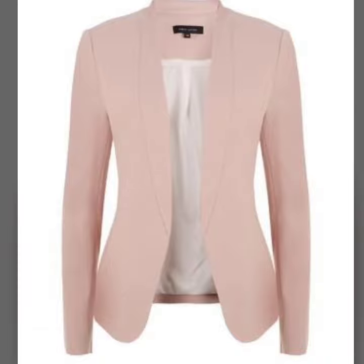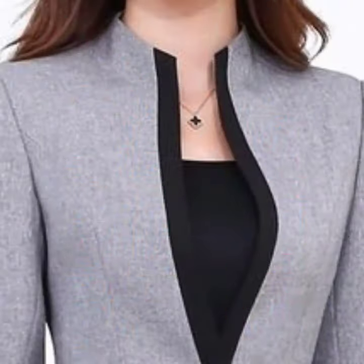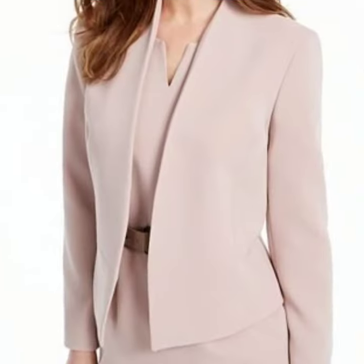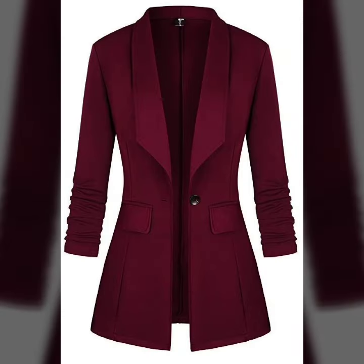So guys, if you are loving these beautiful and adorable blazer designs, please do like my video. Subscribe to my channel if you have not subscribed yet, and if you have, please also click the bell icon. After clicking the bell icon, you will get notifications of all my videos and will never miss any collection on my channel.